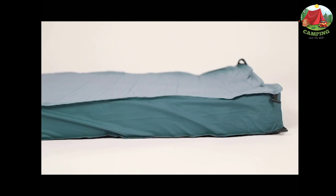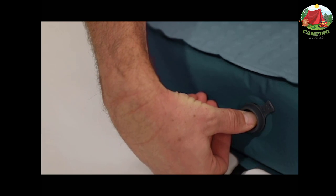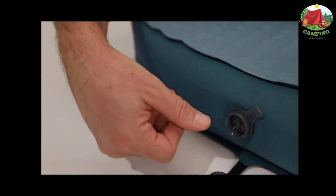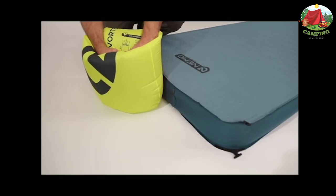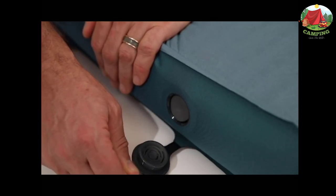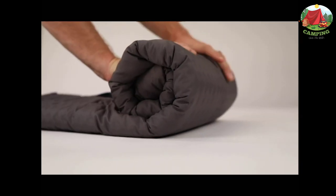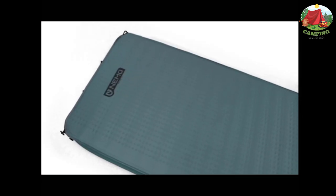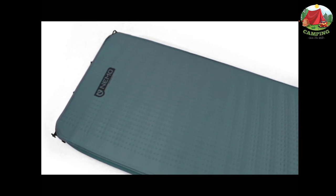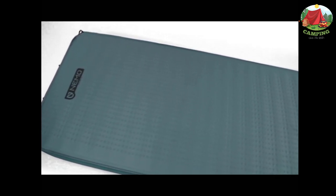Innovative Flow Core construction with high-volume air channels provides fast, convenient setup. Dual-axis coring dramatically reduces weight yet maintains comfort. Includes toggles so you can connect pads together. The extra-long, extra-wide model packs down to 16.0 x 10.0 inches with a minimum weight of 5 pounds 8 ounces. The double model packs down to 26.0 x 11.0 inches with a minimum weight of 7 pounds 8 ounces.